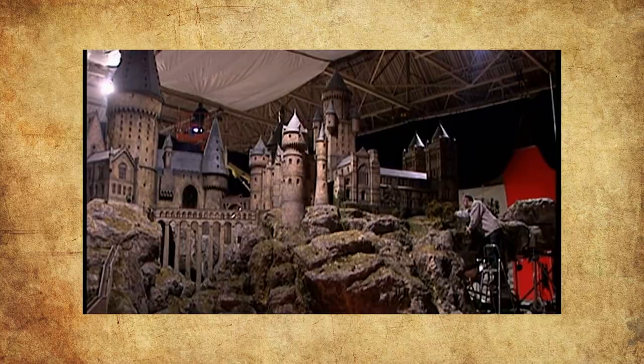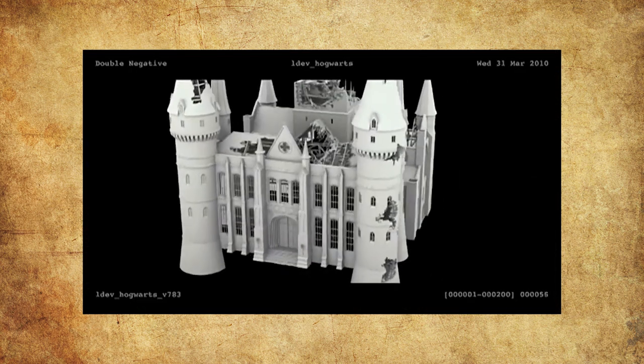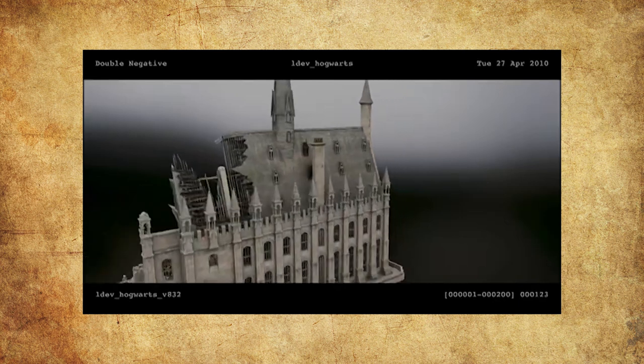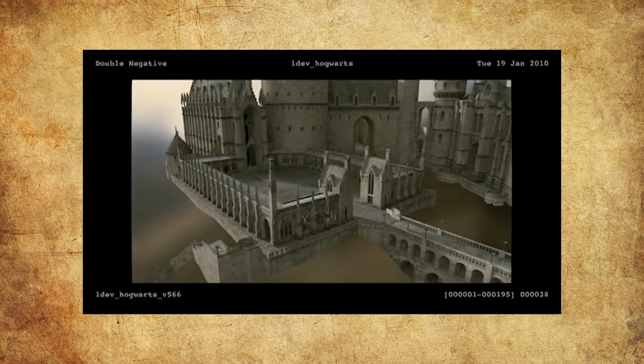I think the reason they use the Deathly Hallows version is because throughout films one, two, and six, they were using a physical model of Hogwarts, which is on display at the studio tour in the UK. Then in Deathly Hallows, they recreated that in CG and added all the new Deathly Hallows additions like the viaduct. So when it came to Fantastic Beasts, they probably wanted to use a CG version of the castle rather than a model, and the only CG version they already had was the Deathly Hallows version.